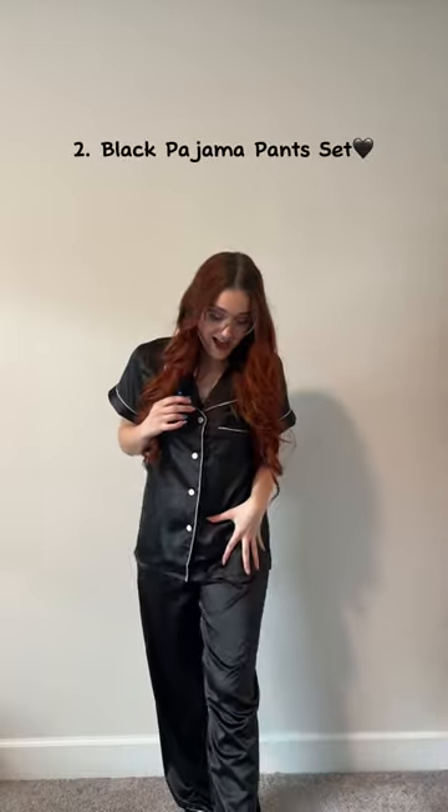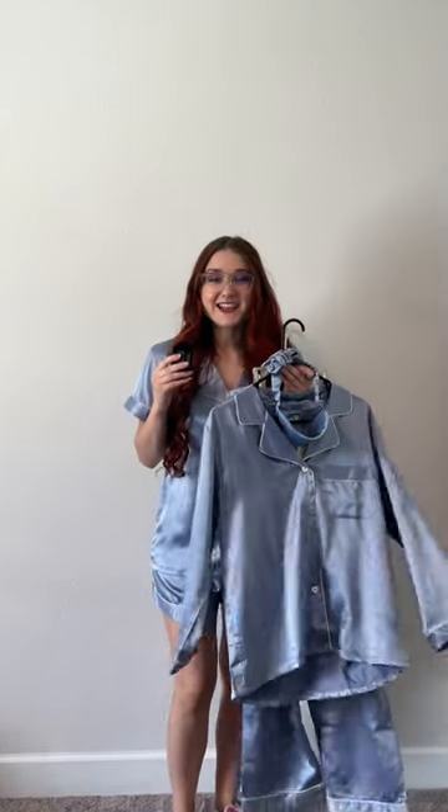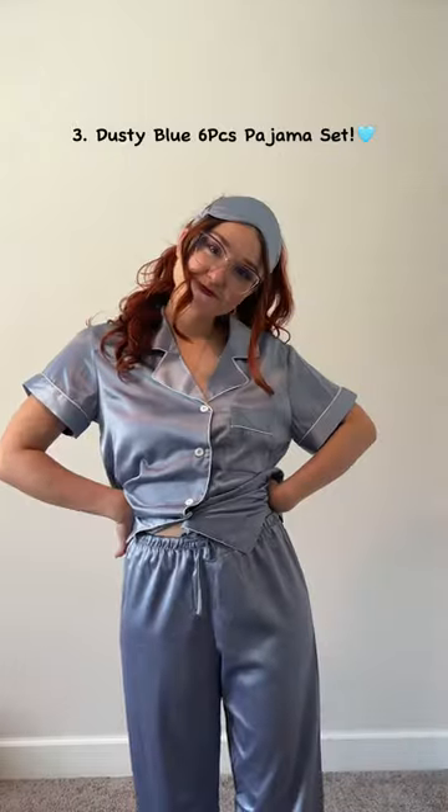You can never have enough pink pajamas! Next is this black two-piece pants set — another classic, but it's pants, so it's going to be perfect when it's colder in winter or fall. I feel very chic. I always like black in everything.